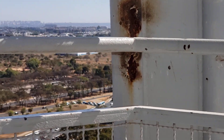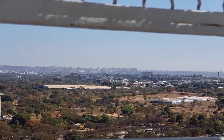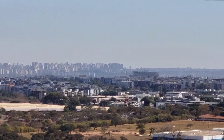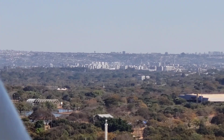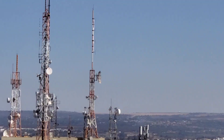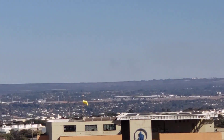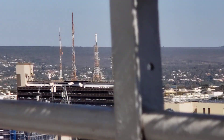In the far distance are suburbs outside of the city of Brasília. And City Park is over there.